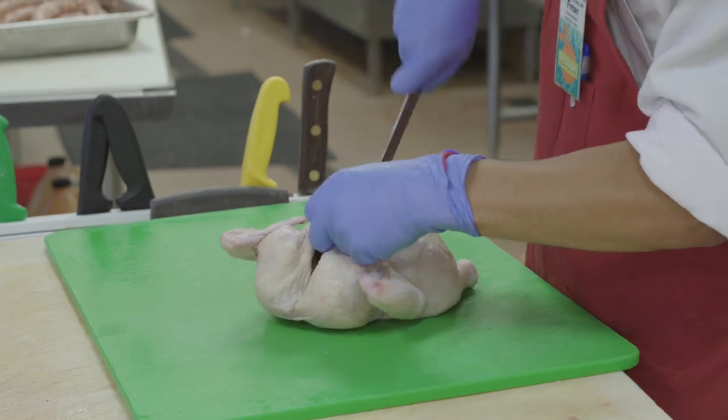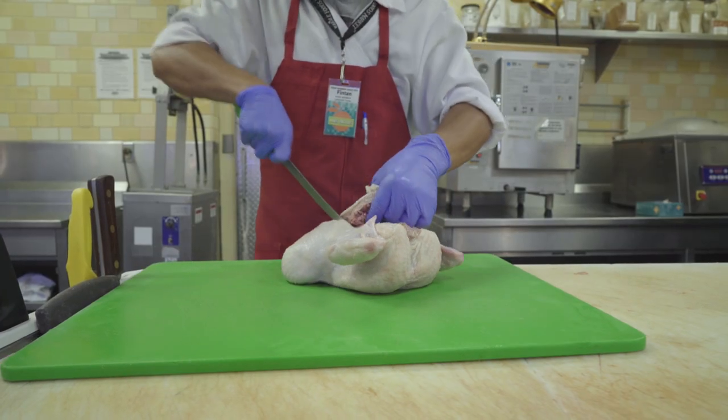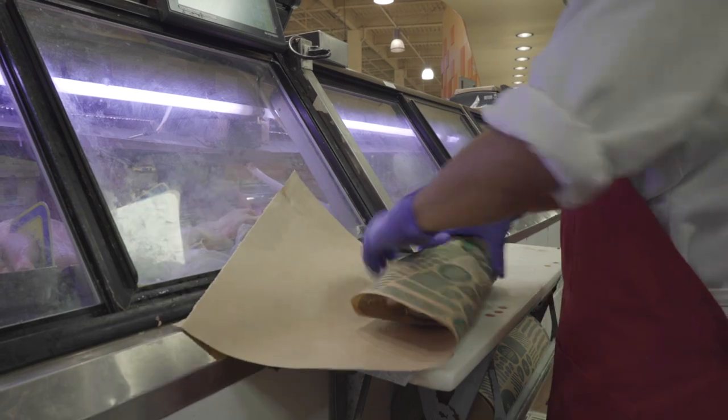Whole chickens are fantastic — they're super inexpensive. You can roast the whole chicken and then use the bones to make broth.